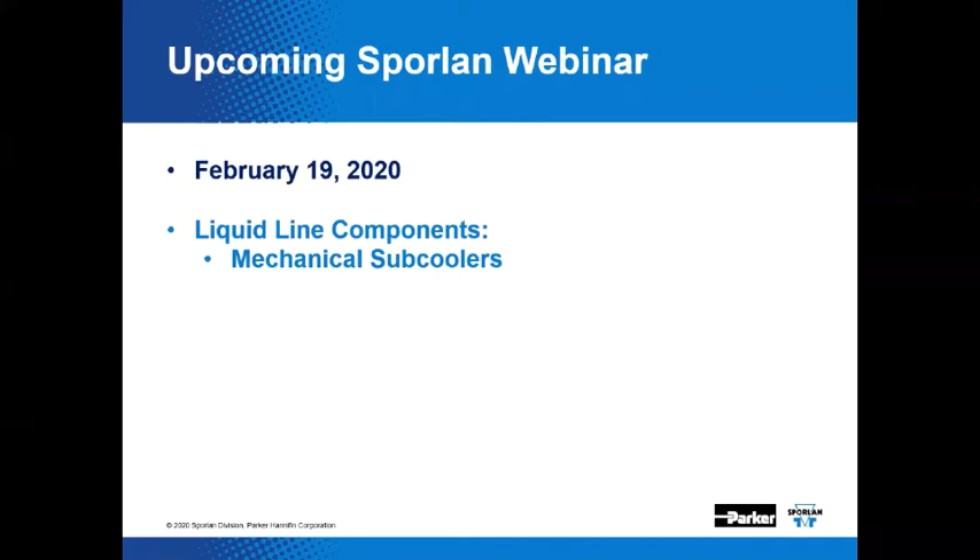The next Tech Talk will be on February 19th, 2020. It will cover another facet of liquid line components, the mechanical subcoolers.